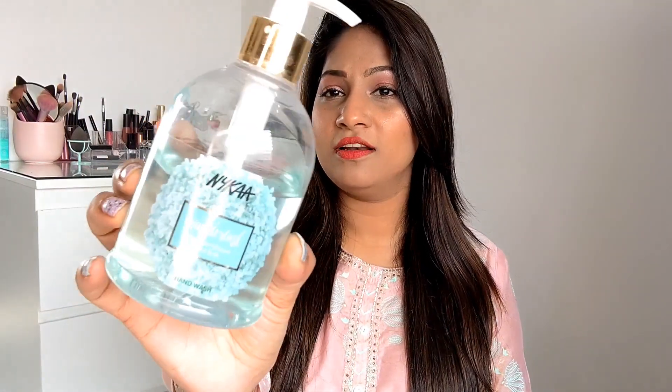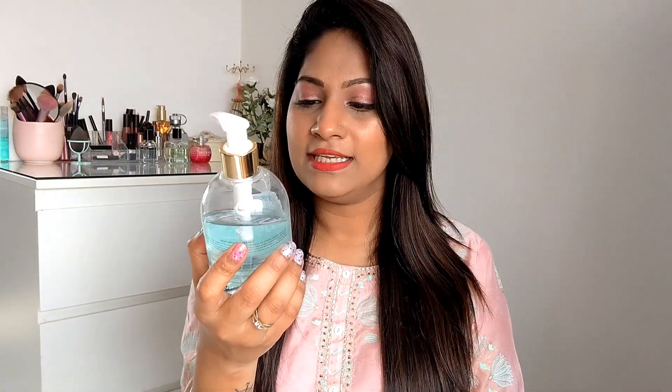The next product I ordered from Nyka is the Wanderlust Hand Wash by Nyka — the sea salt one. I loved the fragrance, it's so refreshing and beautiful. Your hands don't get dry at all with this — when I was using the regular Dettol hand wash my hands were getting very dry, so I switched to this one and I'm supremely impressed. It retails for 225 rupees with around a 10-20% discount — check the description box for links and prices.